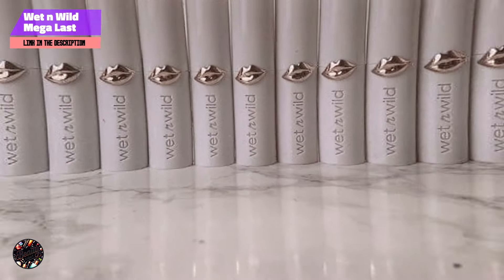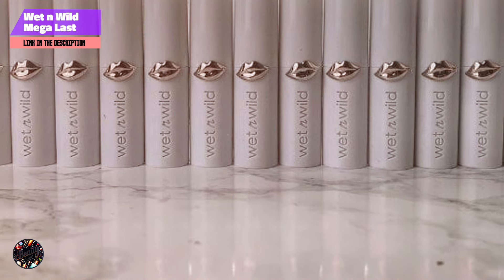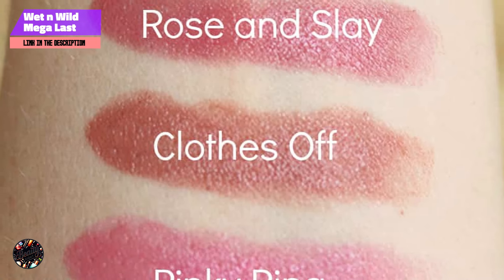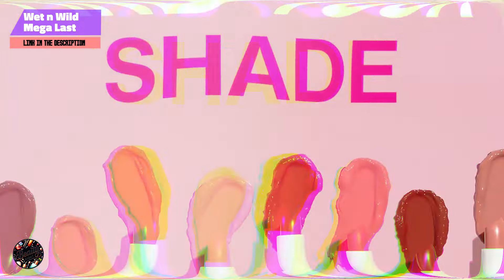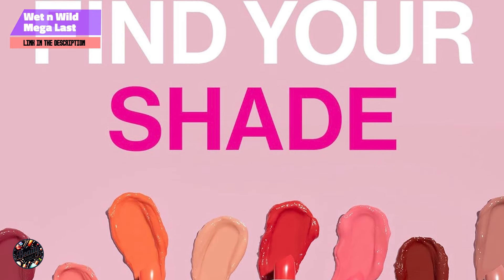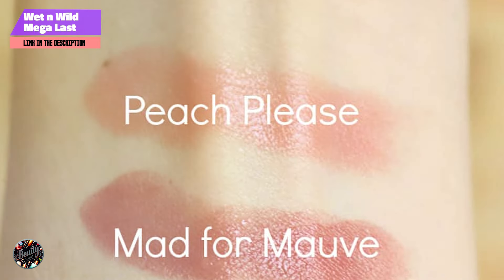The Wet n Wild Mega Last High Shine Lipstick is incredibly easy to use, thanks to its smooth, creamy texture. The formula glides on effortlessly, providing full coverage with just one swipe. It's perfect for those who want a bold, glossy lip without the hassle of sticky or heavy formulas. The affordable price point makes it a great option for those who want to experiment with different shades without breaking the bank.